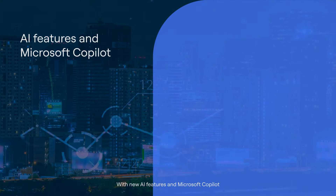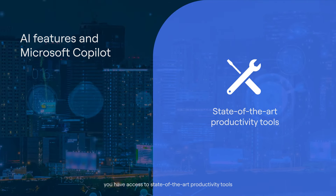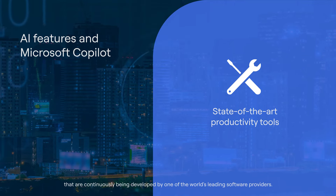With new AI features and Microsoft Copilot, you have access to state-of-the-art productivity tools that are continuously being developed by one of the world's leading software providers.